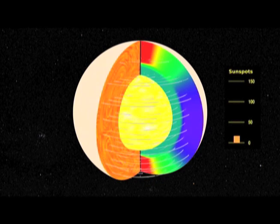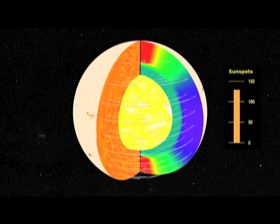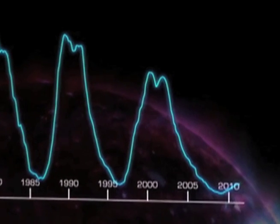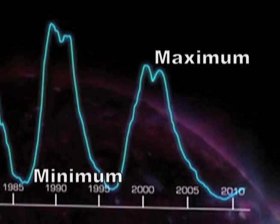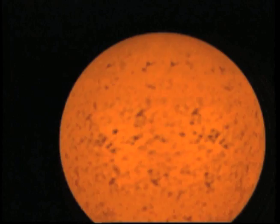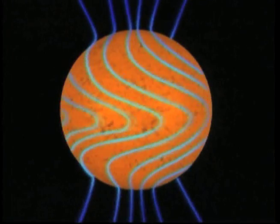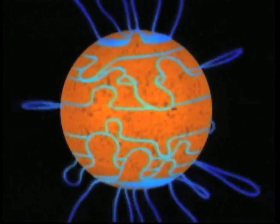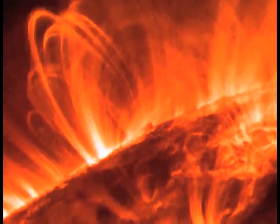Are coronal mass ejections connected to the solar cycle? The sun has spots. The spots disappear and appear in a cycle of activity that spans 11 years from minimum to minimum or maximum to maximum. We are currently coming out of a minimum and moving into a region that looks like we're climbing a hill — at the top of that hill is what we call the maximum of the sunspot cycle. During the maximum, there are many, many spots. These spots are associated with a magnetic field. The magnetic field can become twisted up, kind of like a rubber band. And when you get enough energy in that rubber band, it will snap — that's called a solar flare.